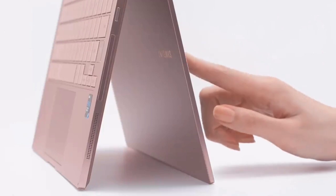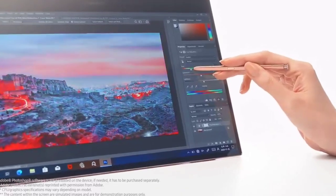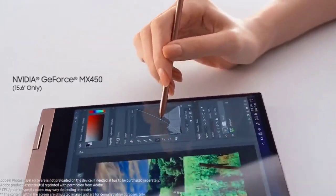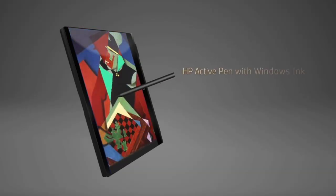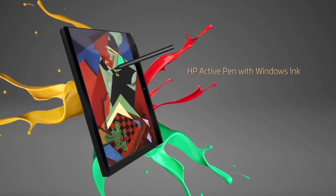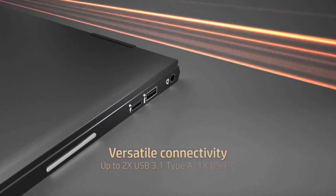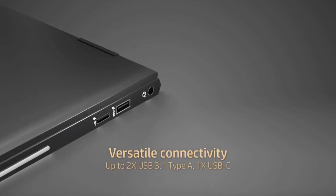Whether you want something that is more tablet than laptop or more laptop than tablet, there is one here to meet your needs and budget. Two-in-ones, also often called convertible laptops, were once more expensive than their clamshell laptop counterparts, but they have come down quite a bit in price.